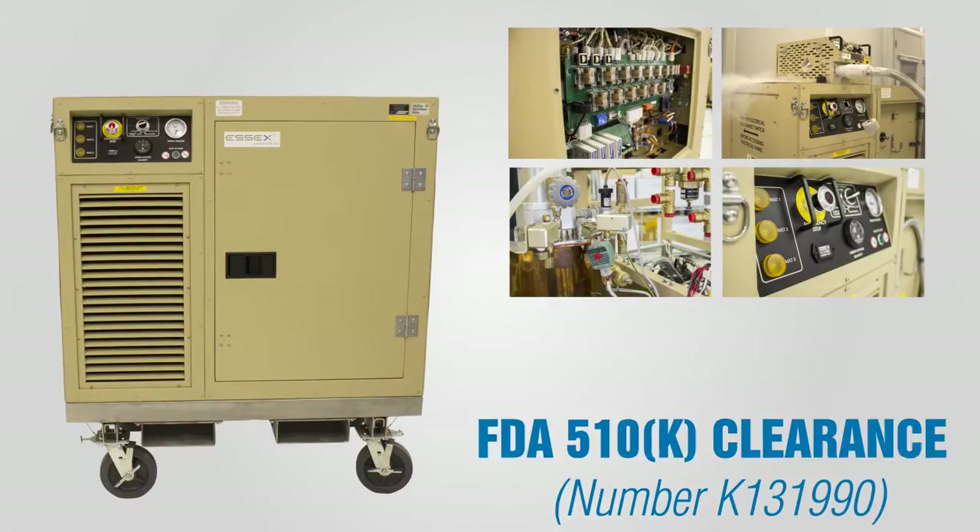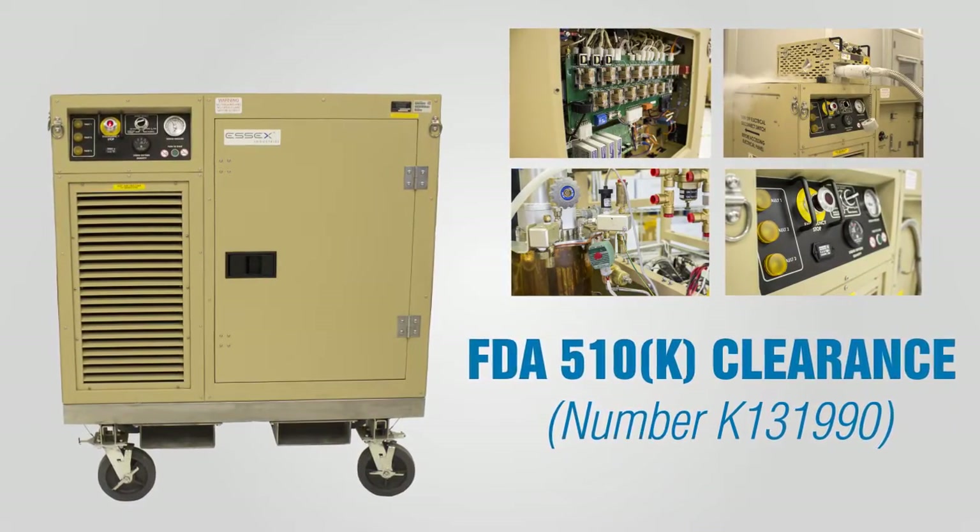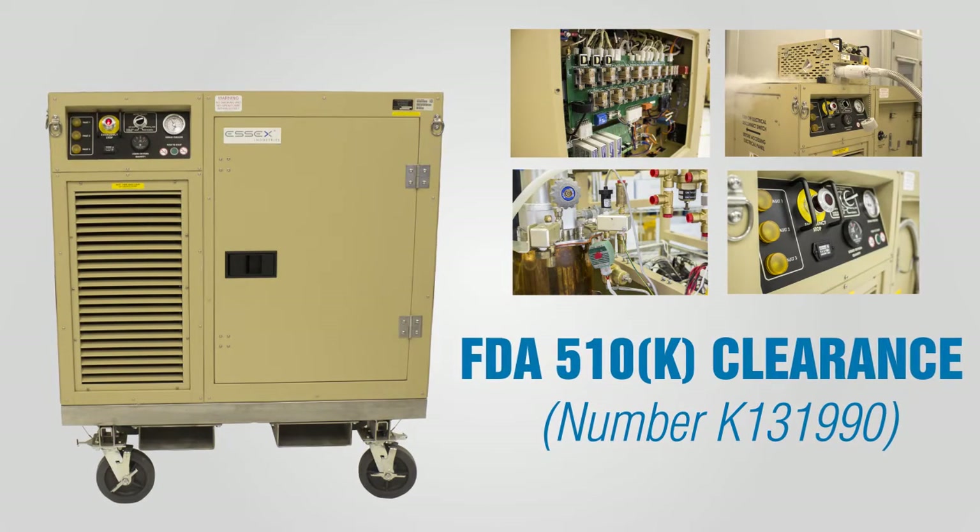The OGL has FDA 510K clearance, which covers the use of the product in military and commercial applications.